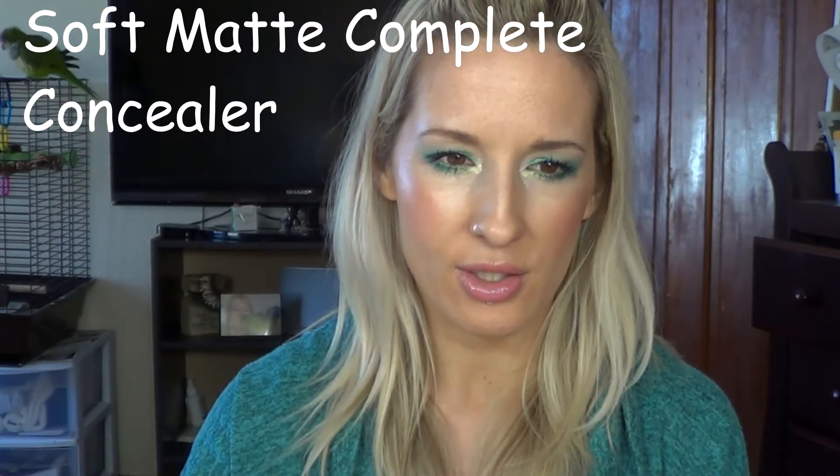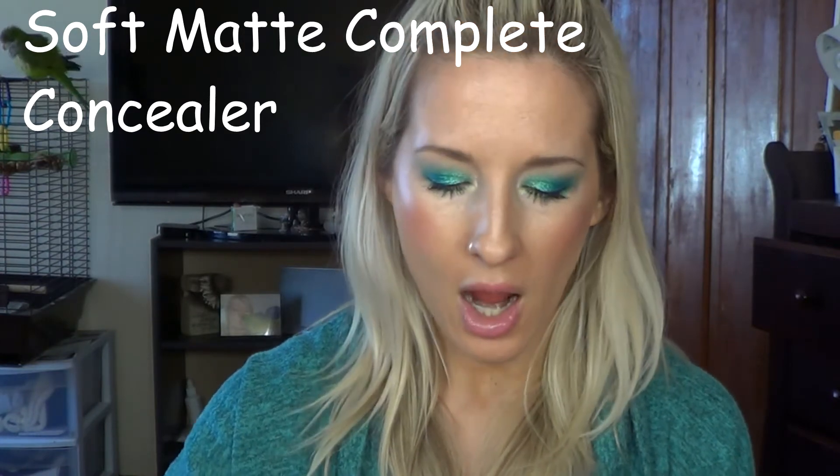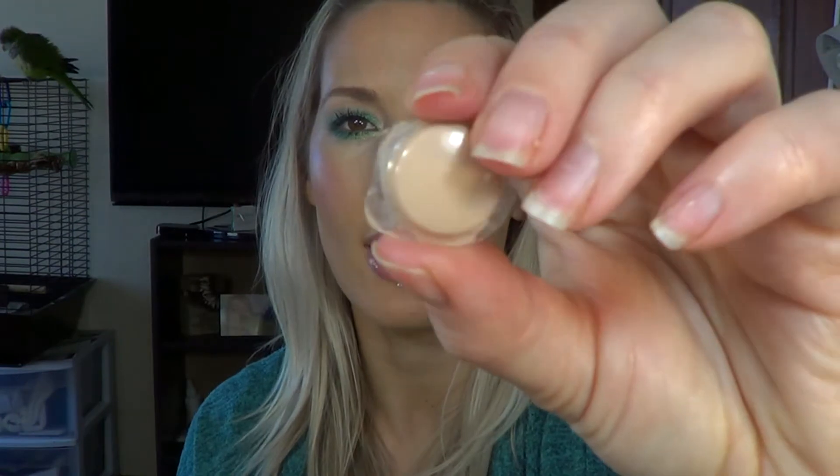Moving on to concealers. I haven't bought the full size yet of this but I'm waiting until the VIB sale — it's the NARS creamy concealer, the one in the little pot. I still have a sample that I took out of the sample pack and keep in a little MAC sample container, and I've been using it every day. I use it to cover the dark circles on the inner corners of my eyes. It's beautiful even on days where I'm putting no makeup on — it blends so beautifully, it doesn't look like you're wearing any concealer at all. I love it.